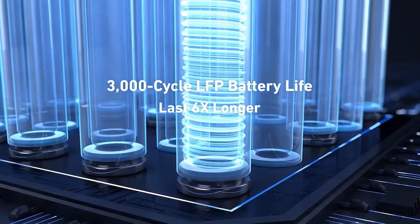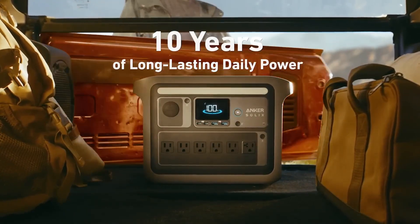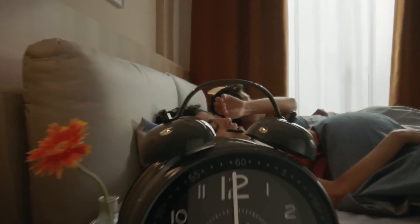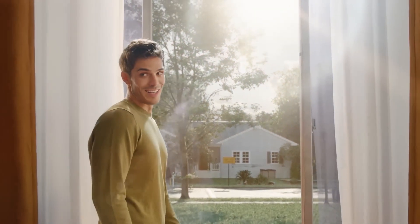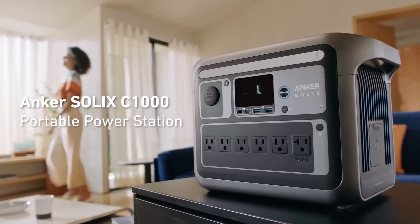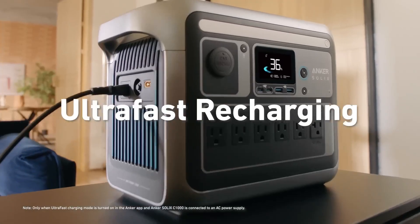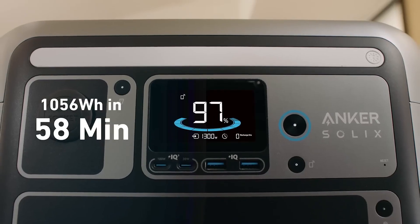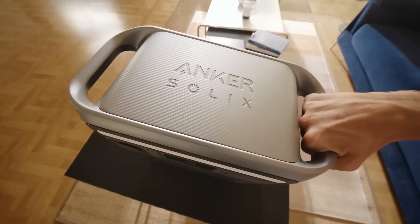Whether you're powering up your smartphone, tablet, laptop, or even small appliances, this power station can handle it all. Its multiple output ports, including USB-A, USB-C, and AC outlets, provide versatility and convenience. One of the standout features of the Anker Solix C1000 is its advanced battery management system, which not only optimizes charging speeds but also enhances battery longevity. This means you can rely on it for countless charges over its lifespan, making it a wise investment for anyone who relies on technology.